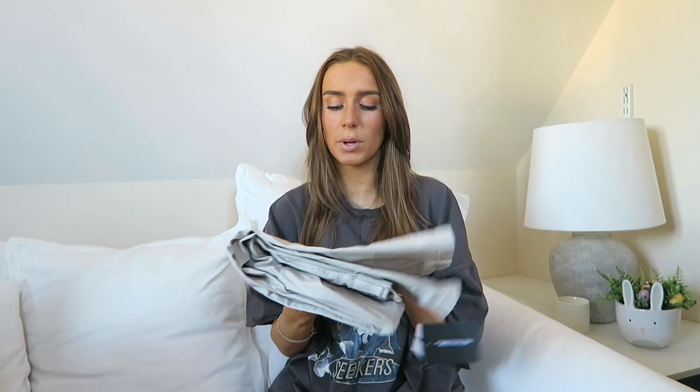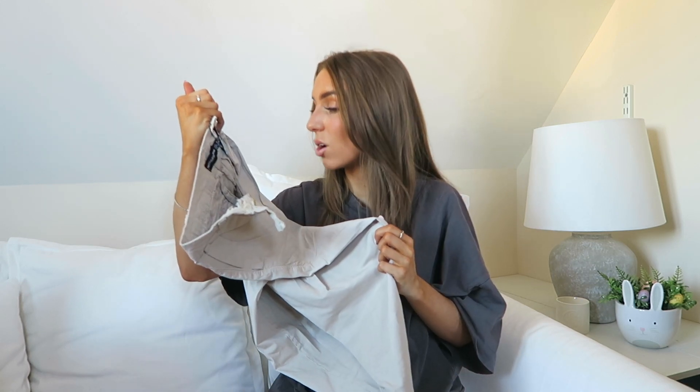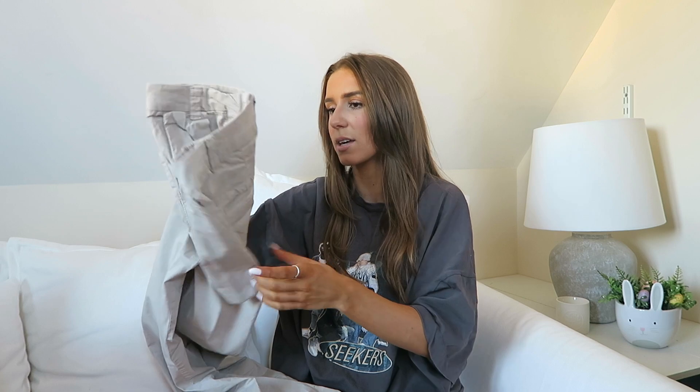Next we have some trousers — first up these ones, which arrived super creased. I got these in a size six and they're called the Stone Twill Placket Darted Straight Leg Trouser. I love the stone/ecru beige color and the nice pleating detail. They've got pockets, but they're not quite a cargo — no cargo pockets — more of a utility trouser vibe but a little bit different. If you don't like cargos but want something similar, I think these are a great alternative.